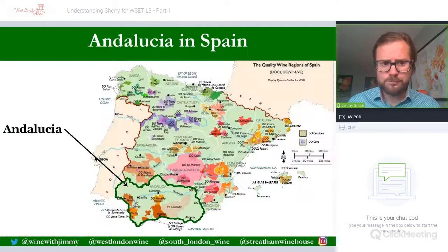Sherry comes from the south of Spain. It is firmly in the western part of the autonomous region called Andalusia. Andalusia takes its name from Al-Andalus, the name given to most of southern Spain by the Moors, who dominated this landscape from 711 for around six to seven hundred years.